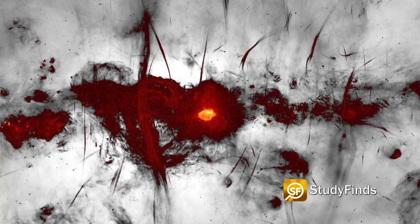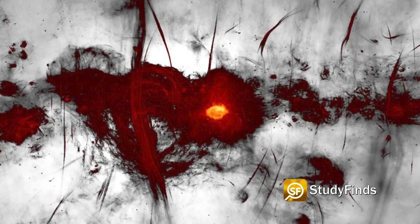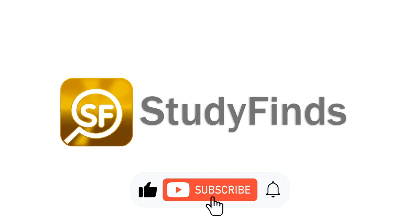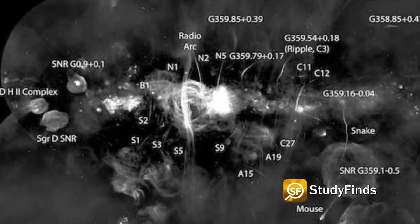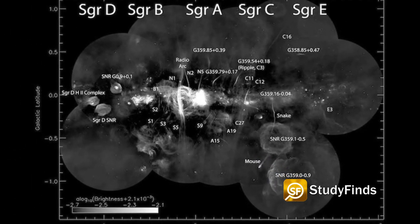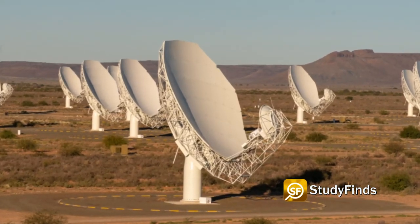Astrophysicists have revealed absolutely astonishing and unprecedented images of the Milky Way galaxy. An international team of researchers has produced a new radio image of the center of our galaxy using the South African MeerKAT Telescope, the most powerful of its kind in the world.